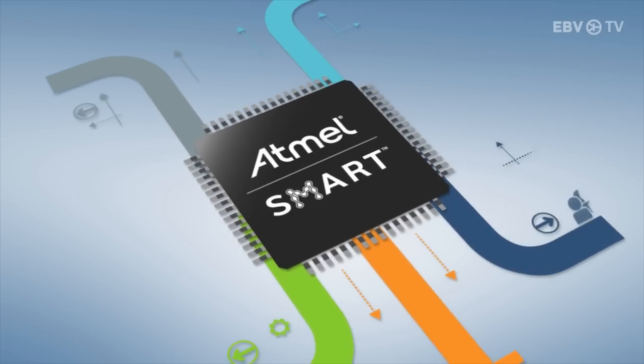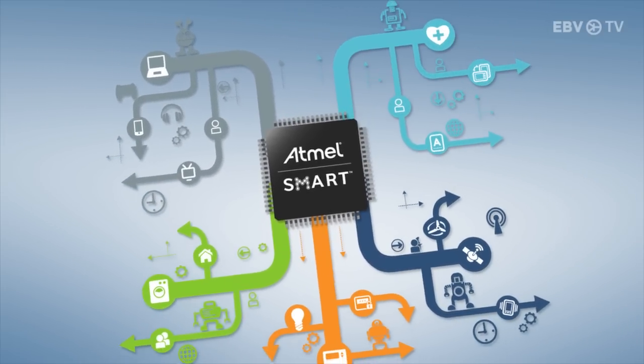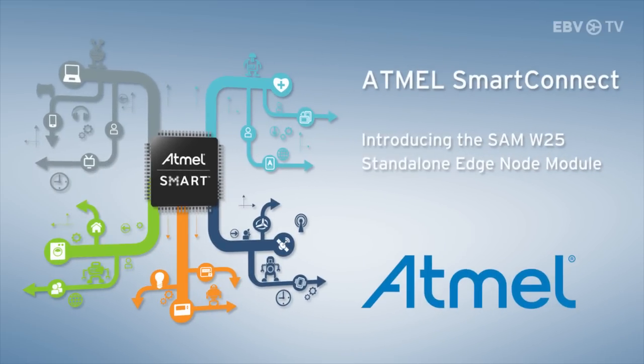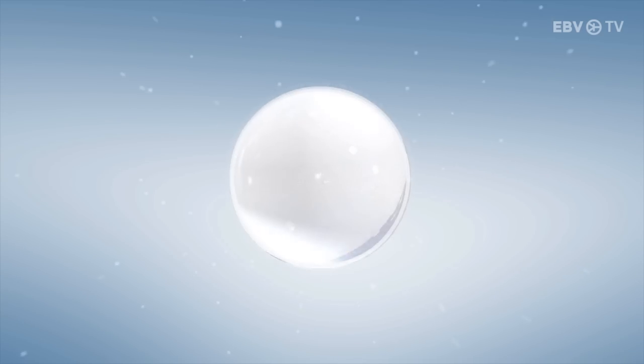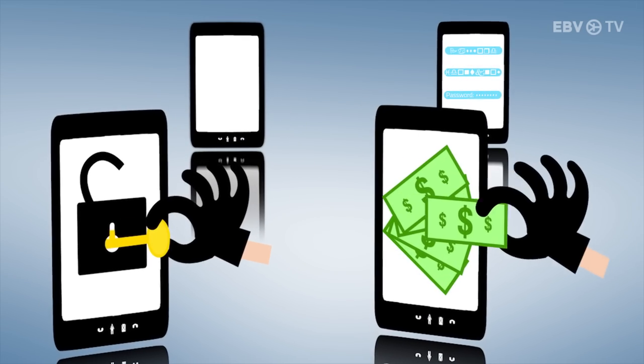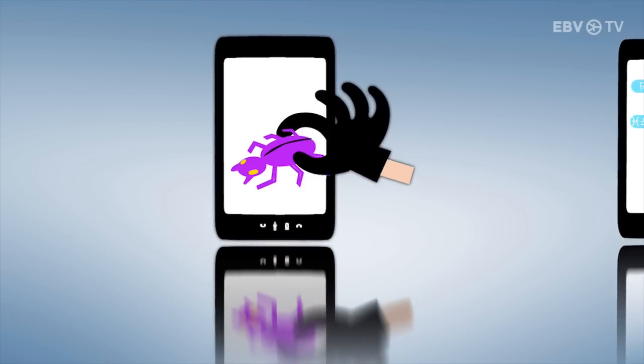Exciting times are ahead with Internet of Things and numerous other applications that will be a part of our wireless connected lives. By 2020 it is estimated that there will be a hundred devices per household connected, and that's just the start. With so much information being transmitted, security is of prime importance. We don't want critical data getting into the wrong hands and causing chaos.